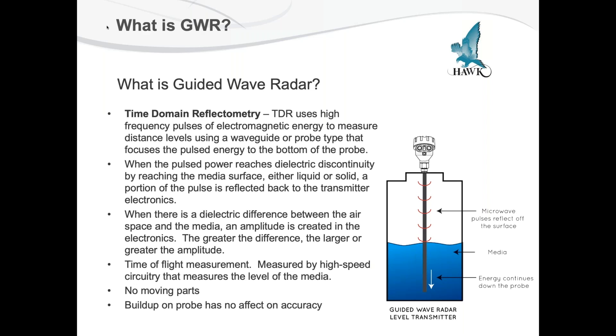So what is guided wave radar? Time domain reflectometry uses high-frequency pulses generated in the transmitter. These pulses of electromagnetic energy are used to measure distance levels using a wave guide — that would be the probe, either a rod or wire cable probe — that focuses this pulsed energy to the bottom of the probe. When this pulse energy reaches the dielectric discontinuity by reaching the media surface, whether liquid or solid, a portion of that pulse is reflected back up to the transmitter electronics.